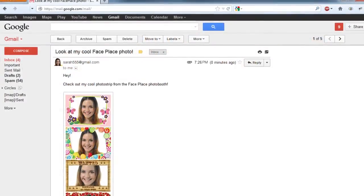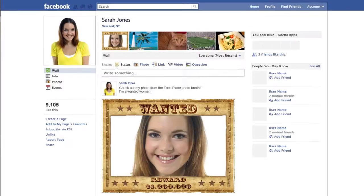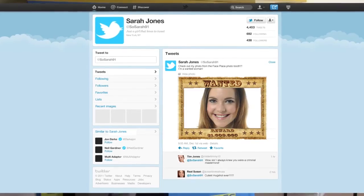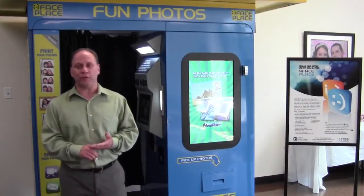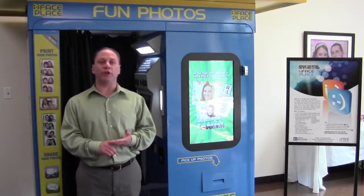Second, it allows the customer to email their photos, either to themselves or to friends and family, or post their photos on Facebook, or tweet them, all being done directly and instantly from the booth while they're in it. Those two features — the upsell and the posting to the social networks — have increased our sales in booths that are already out there by 20 to 30%.